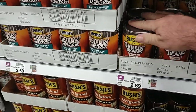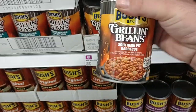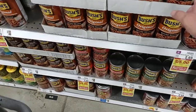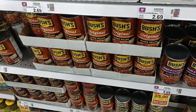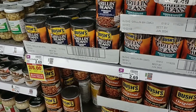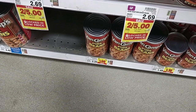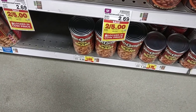A few videos back I mentioned Bush's grilling beans — we had found them for two dollars. At Kroger they're $2.69, which is crazy. The Bush's original big can is also $2.69, on sale for $2.50 this week — not much of a savings. The steakhouse recipe grilling beans are really good, really well marinated. Also, Van Camp's big cans are $1.99 to $2.29 for regular price — they've been $1.19 for a while. I don't think they have the big cans at the other Kroger.